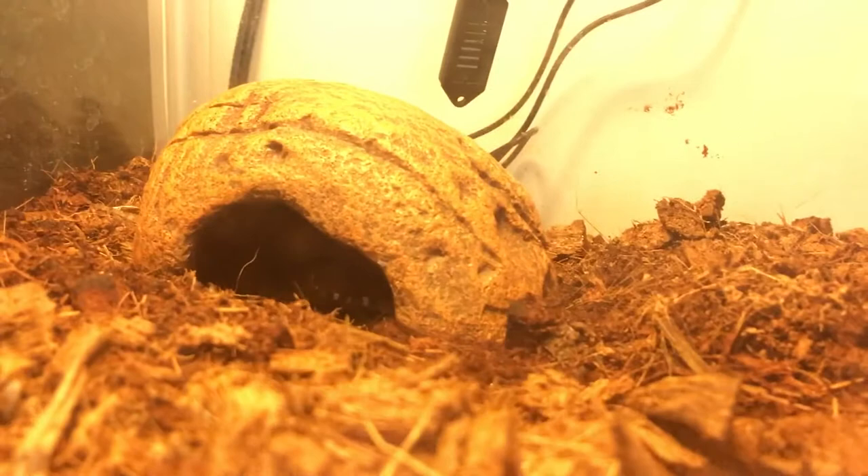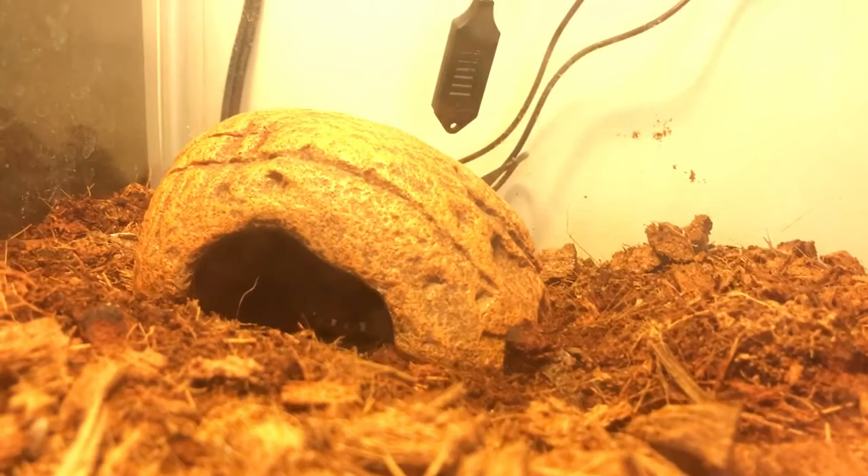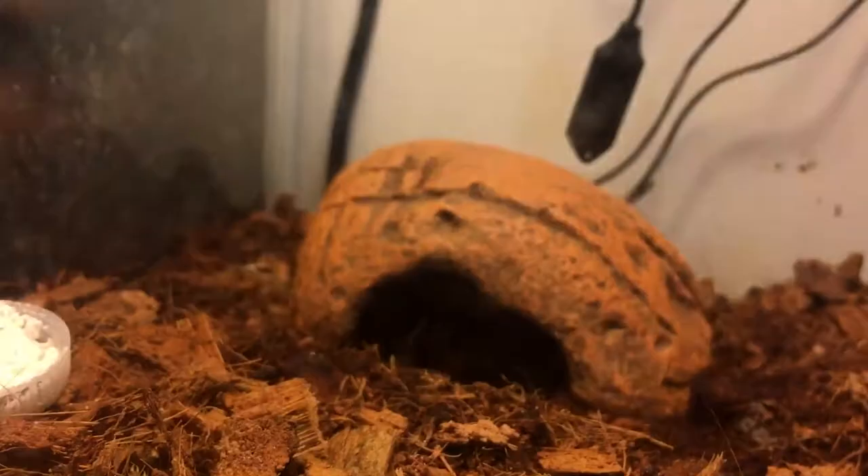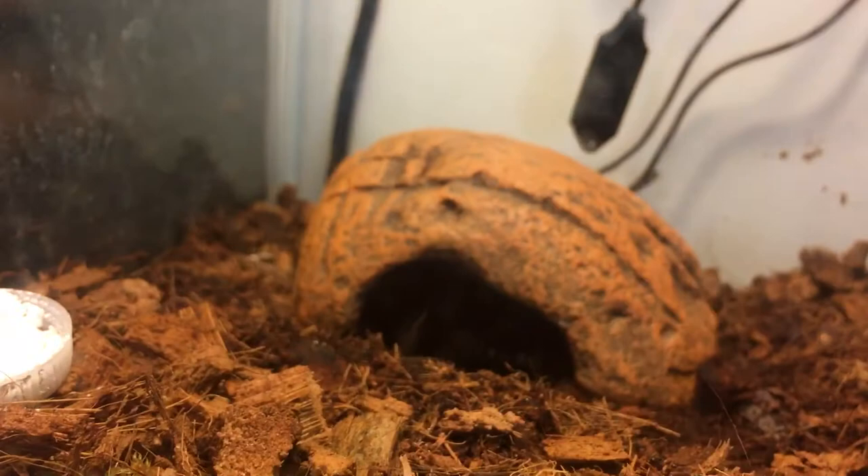He does gain weight on that schedule, so I'm guessing it's not bad. He has a pure calcium dish. Since I use UVB, I dust with calcium D3 on his first feeding, pure calcium for the next two feedings, and multivitamins on the fourth.